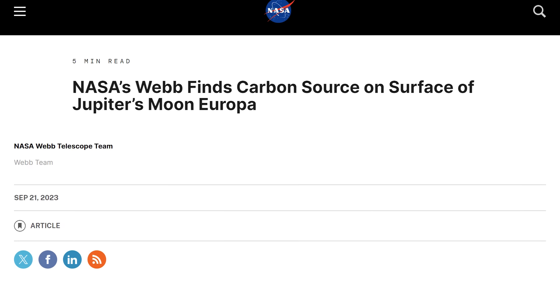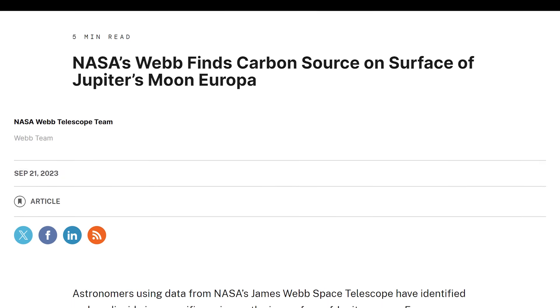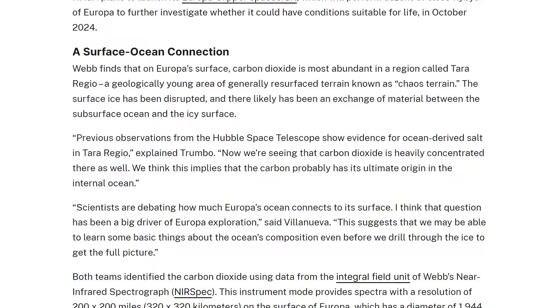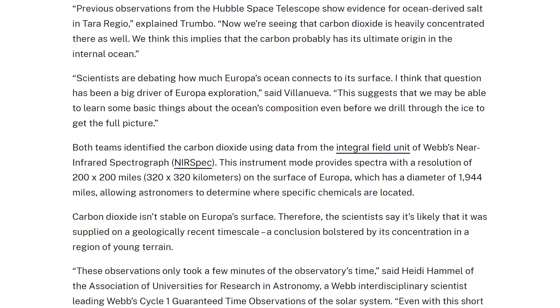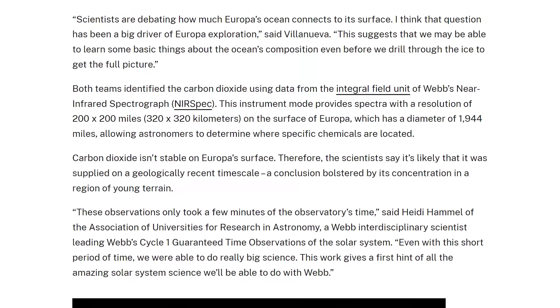A team of astronomers has identified carbon dioxide on the surface of Europa using data from the James Webb Space Telescope. The discovery is significant because it was previously unknown whether carbon-based molecules were present on the Jovian moon, especially on its surface. The data also suggests this carbon dioxide may be coming from underneath the ice, where a vast ocean of liquid water is believed to reside. While it's still very early to draw conclusions, this will make the upcoming Europa Clipper mission even more interesting.